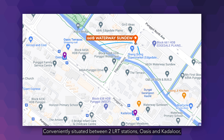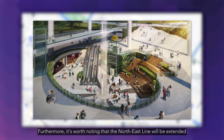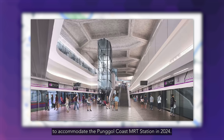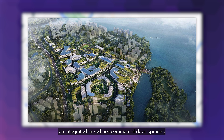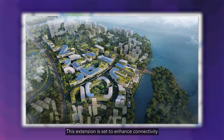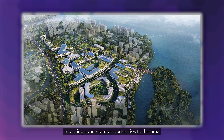Conveniently situated between two LRT stations — Oasis and Kadalur — this location is just a few stops away from Punggol MRT, which is on the northeast line. Furthermore, it's worth noting that the northeast line will be extended to accommodate the Punggol Coast MRT Station in 2024. This station will serve the upcoming Punggol Digital District and integrated mixed-use commercial development alongside the new campus of the Singapore Institute of Technology, enhancing connectivity and bringing even more opportunities to the area.